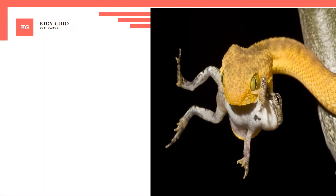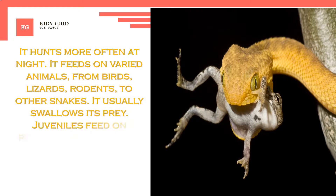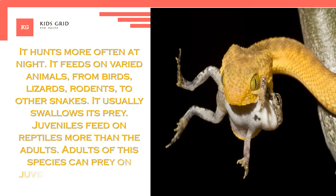It hunts more often at night and feeds on varied animals, from birds and lizards to rodents and other snakes. It usually swallows its prey whole. Juveniles feed on reptiles more than adults do, and adults of this species can prey on juveniles of their own species.